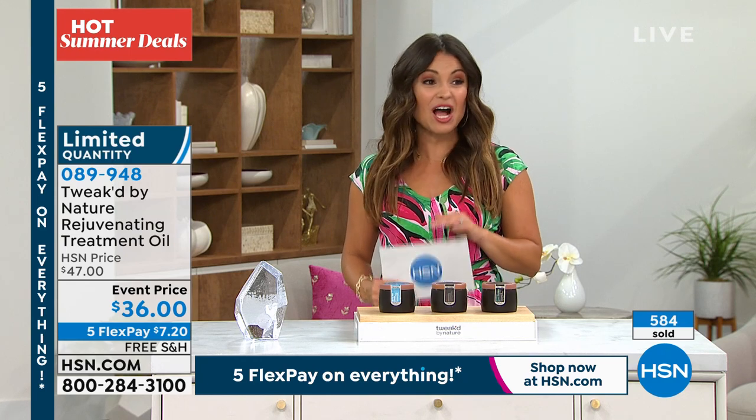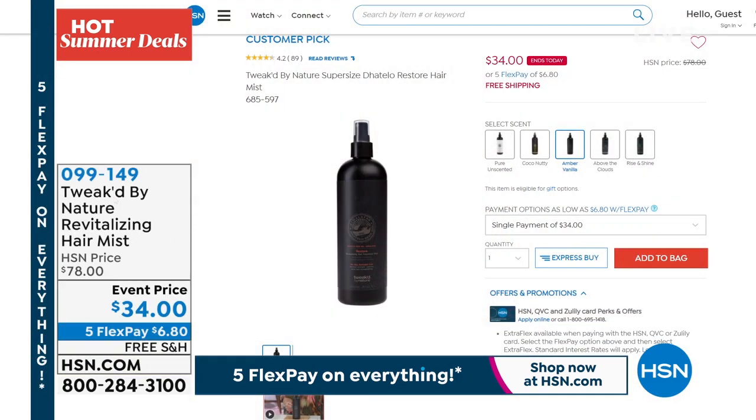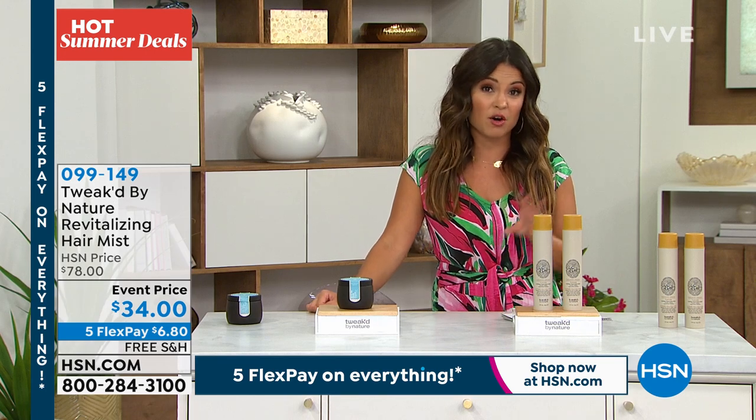We need to let everyone know we have the mist available — 1,400 of them already out the door. This is the famous Revitalizing Hair Mist. You can use it on wet or dry hair. It's a detangler, it's a heat protectant, it adds shine, refreshes your style for second or third day hair. It comes in all the same scents as the Today Special — Pure Unscented, Amber Vanilla, Rise and Shine, and Above the Clouds, which is the world launch. The huge size is about triple the regular size. We've got a quick break and more to come when we return with Tweaked.